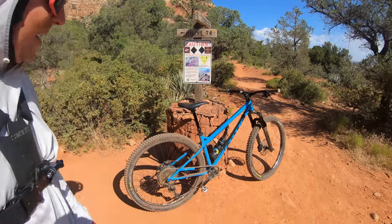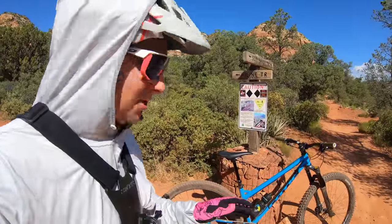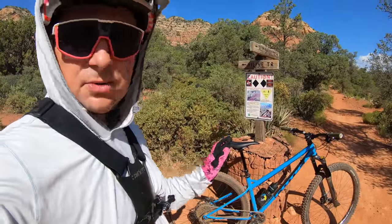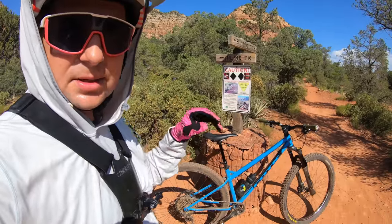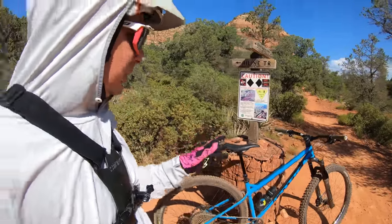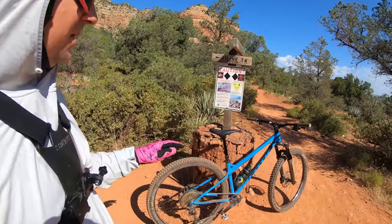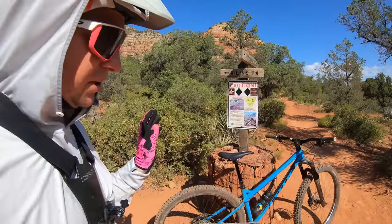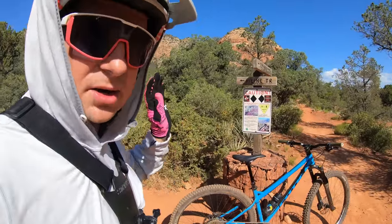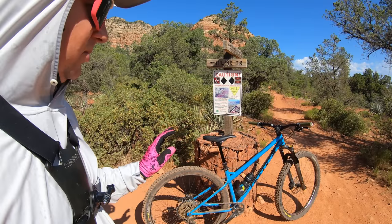Today we review the Kautic Beefy Max. A lot of you have waited patiently for this review — thank you. I've been riding this for two weeks. I really wanted to get to know it before giving an initial review, because I really want to get to know all of my bikes before reviewing them. I put a lot of miles on this and today we are riding Highline Trail in Sedona. This is a very special bike, as you will find out in the review. I really like it.